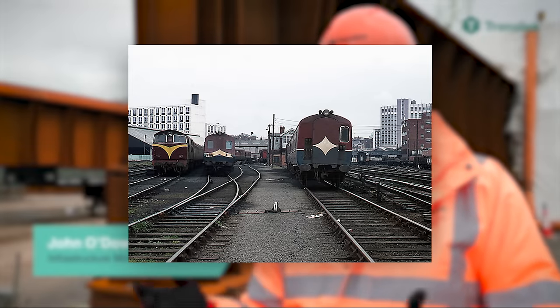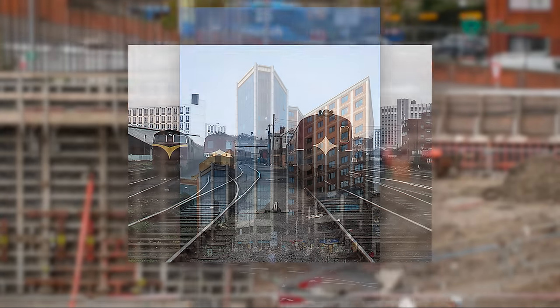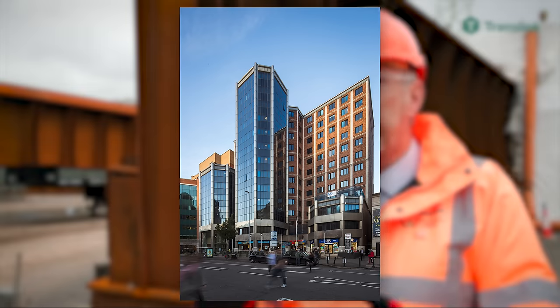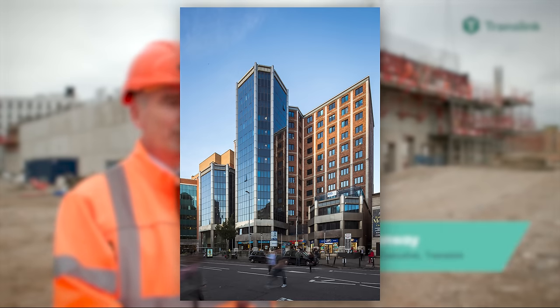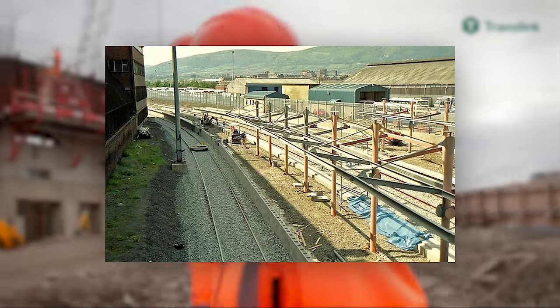In 1986, a feasibility study was undertaken to see if it was worthwhile to reintroduce Great Victoria Street Station into Belfast again. However, by then the Great Northern Tower had been built on the site of the former station, and thus any new station would have to be built behind the tower block, where the original platforms would have been. The feasibility study did in fact prove viable, and work for a new Great Victoria Street Station was put into motion.